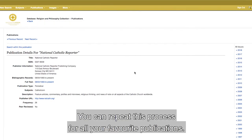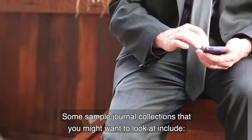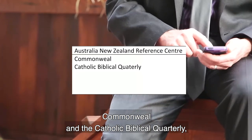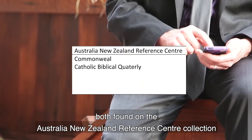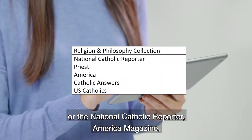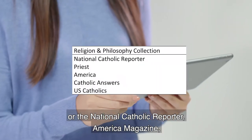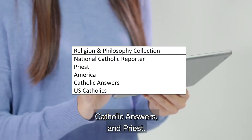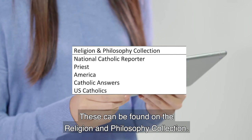You can repeat this process for all your favorite publications. Some sample journal collections you might want to look at include Commonweal and the Catholic Biblical Quarterly, both found on the Australian New Zealand Reference Center collection, or the National Catholic Reporter, America Magazine, Catholic Answers, and Priest, which can be found on the Religion and Philosophy collection.